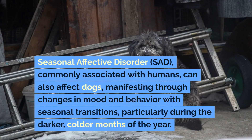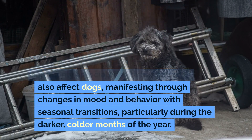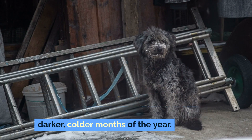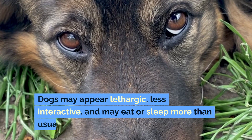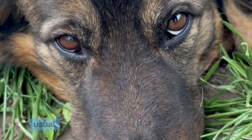Seasonal Affective Disorder, SAD, commonly associated with humans, can also affect dogs, manifesting through changes in mood and behavior with seasonal transitions, particularly during the darker, colder months of the year. Dogs may appear lethargic, less interactive, and may eat or sleep more than usual.